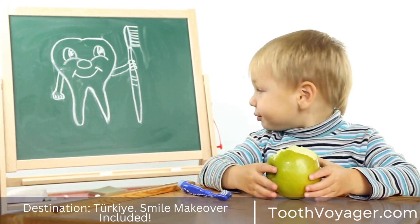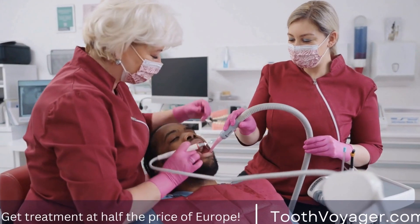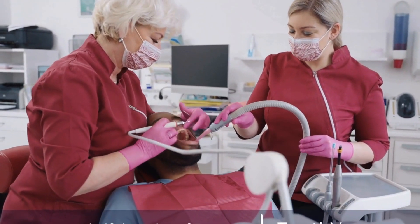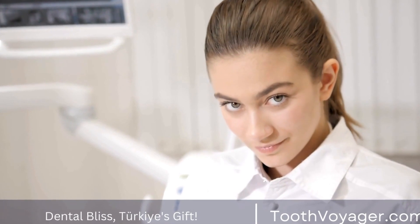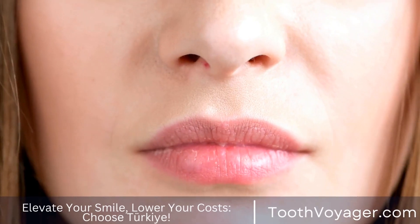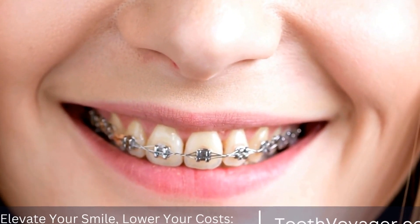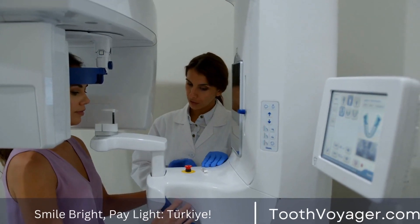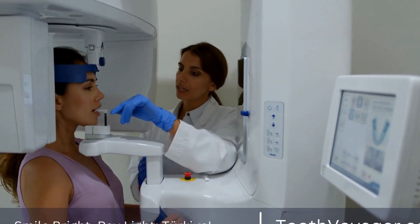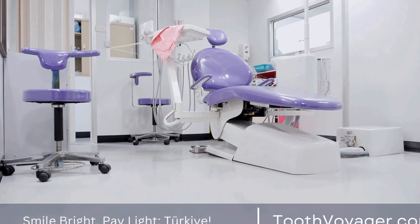What to expect during recovery? After the Wisdom Tooth Extraction Procedure, you can expect some discomfort and swelling in the days following the surgery. Here are some common symptoms and tips on how to manage them. Pain: it is normal to experience some pain after the Wisdom Tooth Extraction. Your dentist or oral surgeon may prescribe pain medication to help manage the discomfort. You can also use over-the-counter pain relievers such as ibuprofen to alleviate the pain.